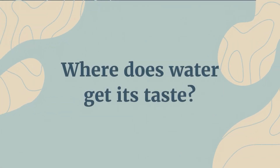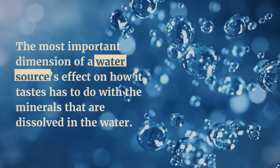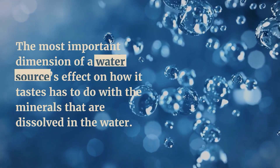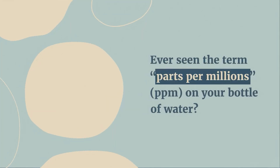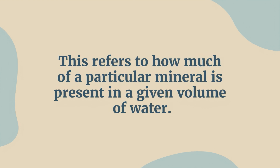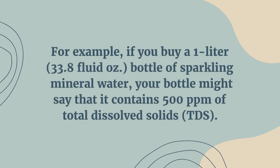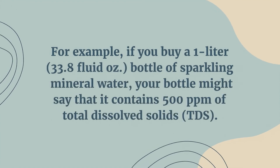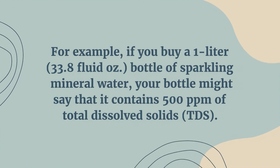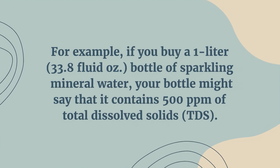Where does water get its taste? The most important dimension of a water source's effect on how it tastes has to do with the minerals that are dissolved in the water. Ever seen the term parts per million, ppm, on your bottle of water? This refers to how much of a particular mineral is present in a given volume of water. For example, if you buy a 1-liter, 33.8-fluid ounce, bottle of sparkling mineral water, your bottle might say that it contains 500 ppm of total dissolved solids, or TDS.